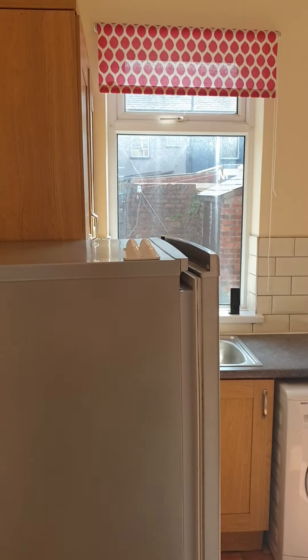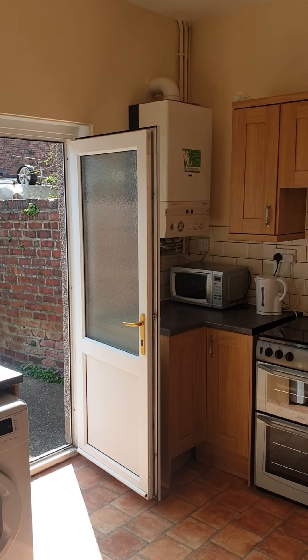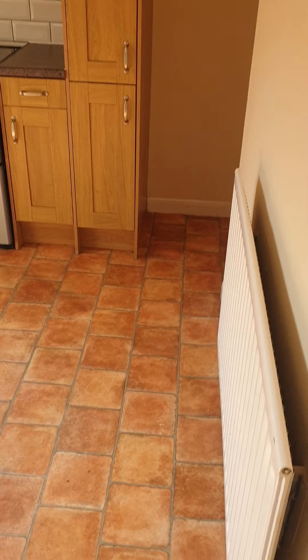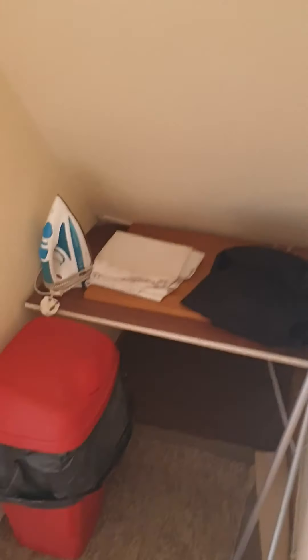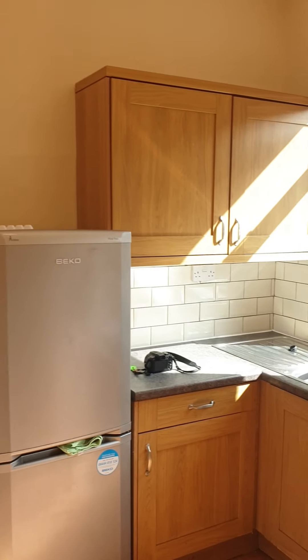We've just freshened this up with some new tiling so it's a relatively modern kitchen. You've got space for a little bistro dining set if you want in here, and there's a little bit of space just under the stairs for coats and bits and bobs. Let's give you a look at the kitchen from the other side — it's a nice light kitchen, you get the sun in here.